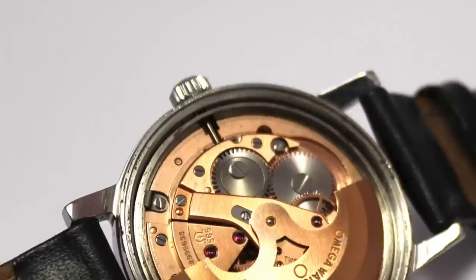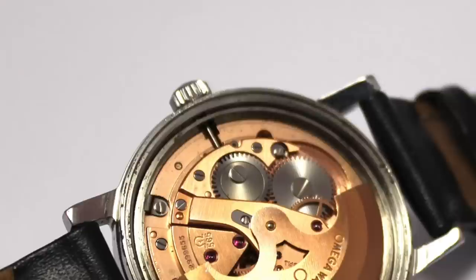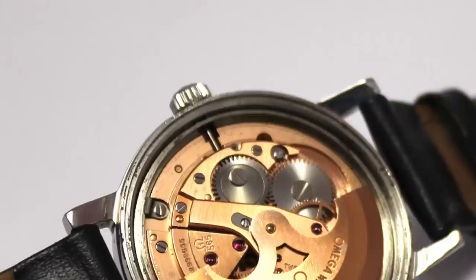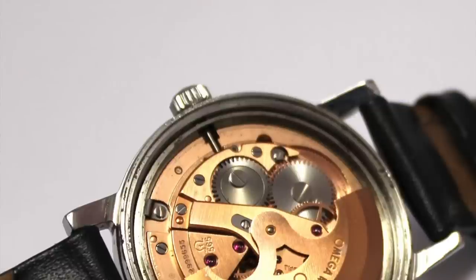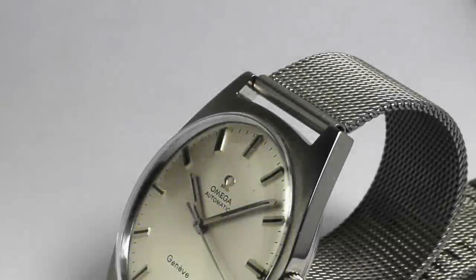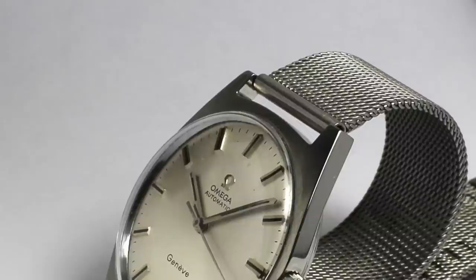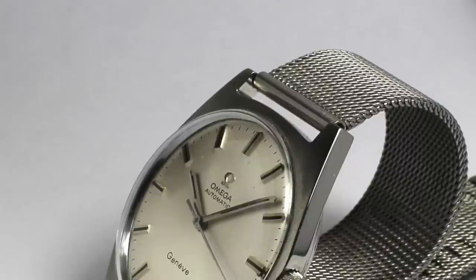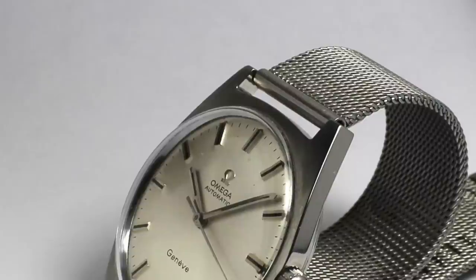Another strong point of the movement is its capability to be regulated. If you pick up a Geneve that shows bad timekeeping performance, often this is not a sign that a full service is needed. Every watchmaker can regulate the 565 very easily and very affordably. So don't panic when the watch comes out of the box and gains or loses minutes. One very important and very pleasant thing to know: if you're planning to buy an Omega Geneve, you are not in great danger of buying a fake, because there are very few fakes in this segment.